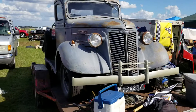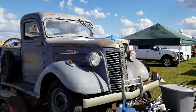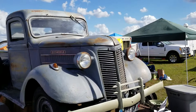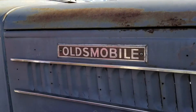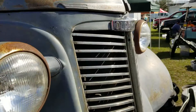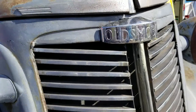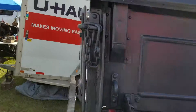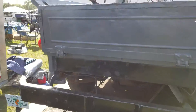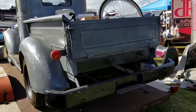Hey guys, I'm over here at the Lakeland swap meet and I just ran into an Oldsmobile truck. I never heard of one, but you see the badge here says Oldsmobile, and so does the badge on the front. I don't know if it is an Oldsmobile or a different kind of truck — I'm not really sure if somebody just put that badge on there or not. You guys know, go ahead and comment.